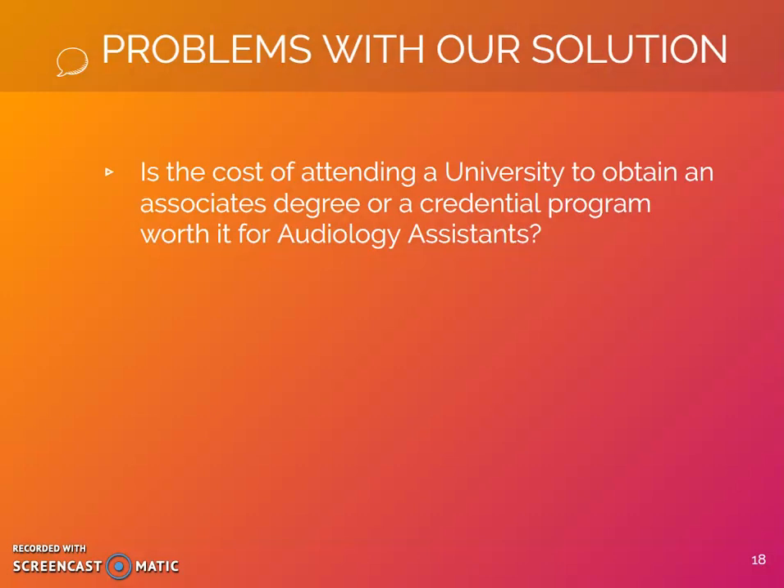Is the cost of attending a university to obtain an associate's degree or a credential program worth it for audiology assistants? This would depend on the cost of the education obtained and potential earnings. According to the National Center for Education Statistics, for the 2015-16 school year, it cost an average of $10,432 per year at a two-year college and $26,120 per year at a four-year university. These costs include an estimated room and board but do not include other living expenses. Using an audiology assistant's average salary of $38,211, the payments for a two-year university would be under 10% of their monthly income.